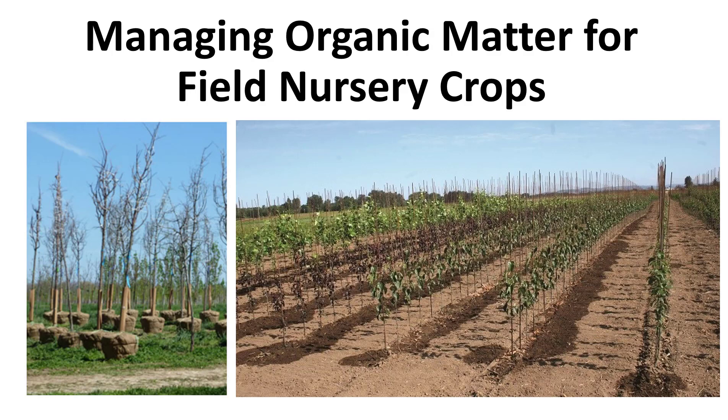The maintenance of organic matter in field soils is an important soil management consideration for field production managers committed to a sustained yield program. With the repeated removal and sale mining of topsoil during the production of a series of balled and burlapped nursery crops, the organic matter content of many nursery soils is gradually depleted.